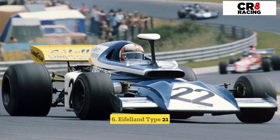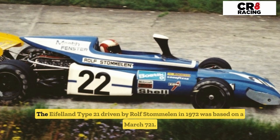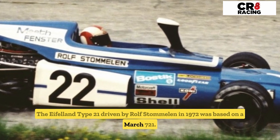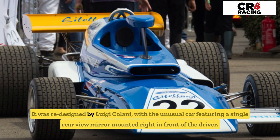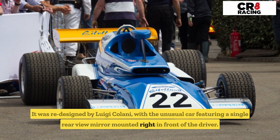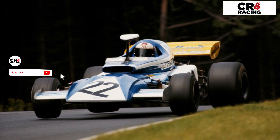Number six: the Eifelland Type 21. The German team only competed in F1 for one season. The Eifelland Type 21, driven by Rolf Stommelen in 1972, was based on a March 721 and redesigned by Luigi Colani. The unusual car featured a single rear-view mirror mounted right in front of the driver — we bet that didn't help visibility.